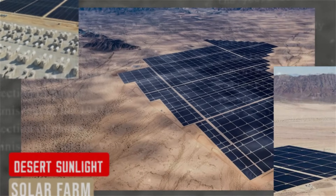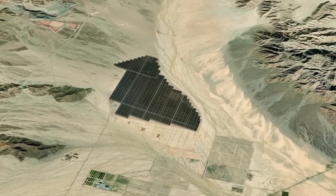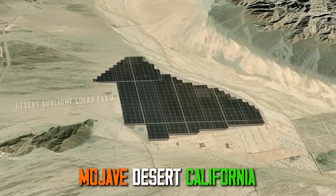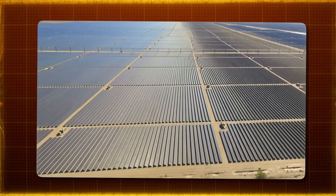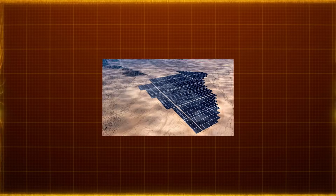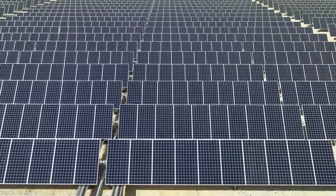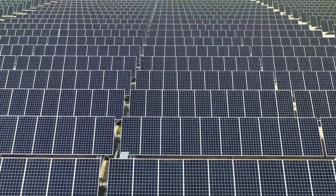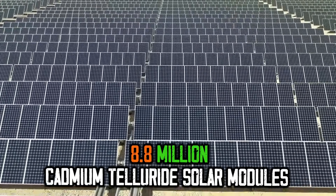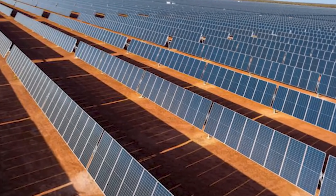The Desert Sunlight Solar Farm, California, USA. The Desert Sunlight Solar Farm is a shining example of harnessing the sun's power in the heart of the Mojave Desert in California. This vast project, with an impressive capacity of 550 megawatts, sits about 6 miles north of a small place called Desert Center. It's one of the giants of solar energy, using around 8.8 million cadmium telluride solar modules crafted by First Solar, a leading American manufacturer known for its thin film technology.